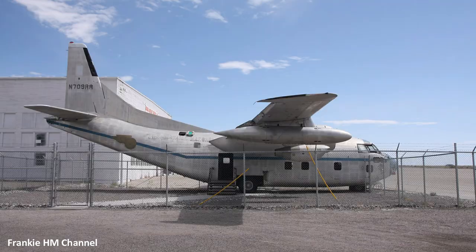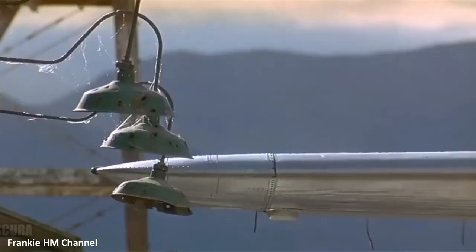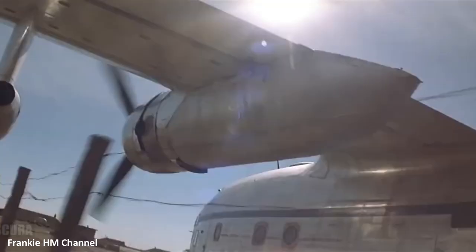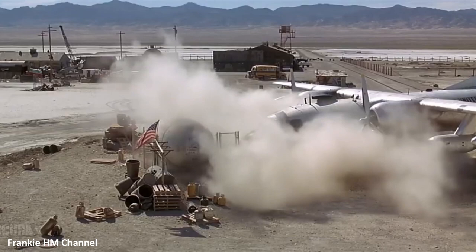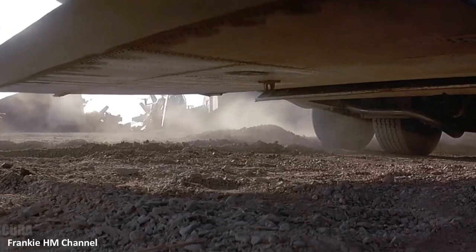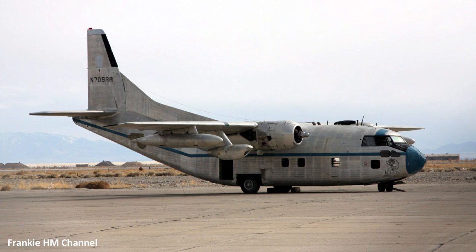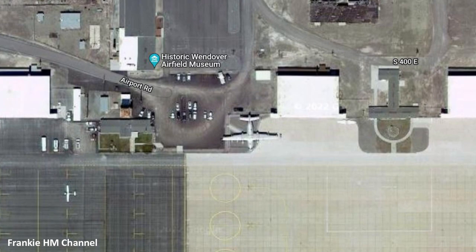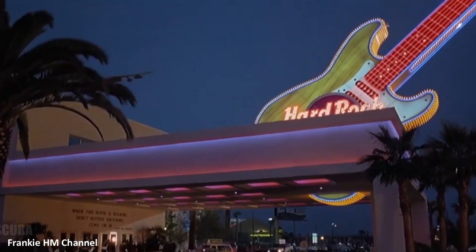But this is the story of just one of the three planes used in the Con Air movie. A second Fairchild C-123 was used for filming ground taxiing scenes at the former Air Force base of Wendover, Utah. It was the ex-USAF 56-4361 aircraft, delivered between 1957 and 1958 and retired from service in 1982. In 1996 the aircraft was painted in the now well-known United States Marshal Jailbird colors, including N-709RR on the fin, and moved to Wendover for the filming of the movie's ground sequences. After its work, the Fairchild C-123 was donated to the Historic Wendover Airfield Foundation, where it is still displayed today.